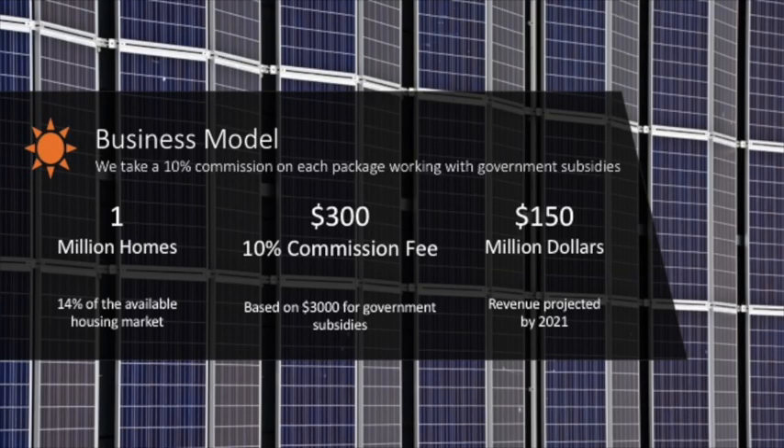Now that's all well and good for the customer — but what about the investors? When you invest with Vagola Solar, we prove beneficial for both the consumer and the company. When we work alongside government subsidies, we take a 10% commission on each business transaction. This benefits the customer by cutting out time, paperwork and research, while on the flip side, this benefits Vagola and the investors as 1 million homes last year were installed with solar. The average government subsidy is around $3,000, so adding a 10% commission on top of that, plus the cost of the panels and the installation, Vagola Solar is looking at a projected revenue of $150 million.